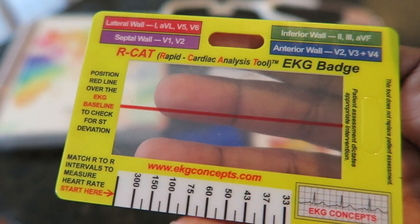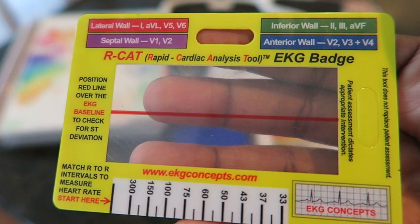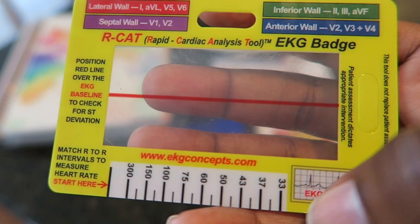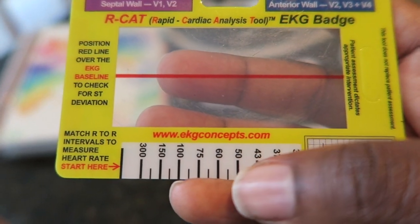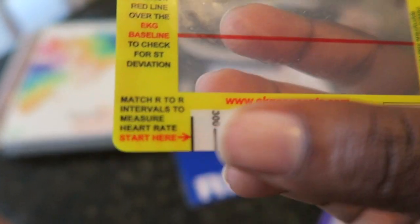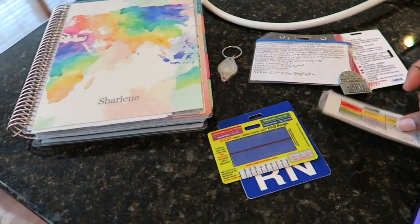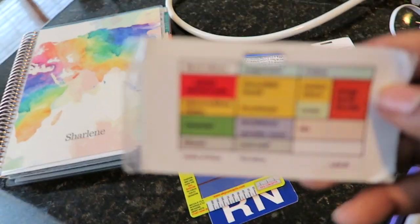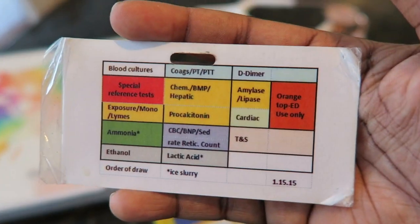A lot of nurses use these as well. Also down here is a tool to help you measure the heart rate — you just match the R to R interval, and if it falls in between a given range on the tool, you know that the heart rate is 350 or whatever value it shows.